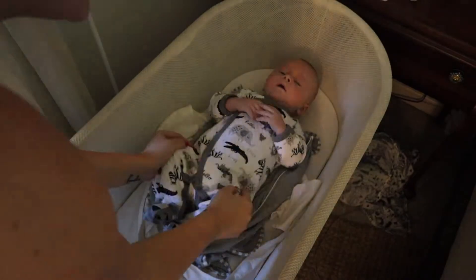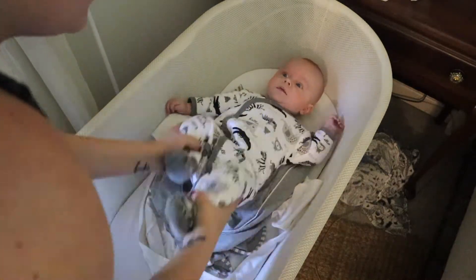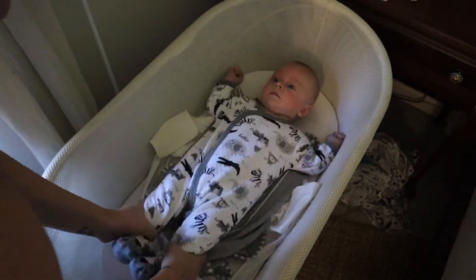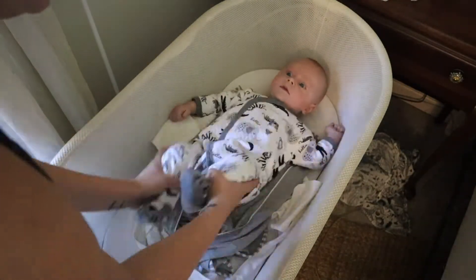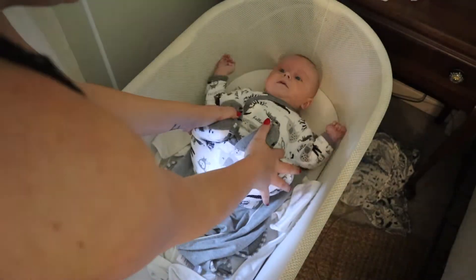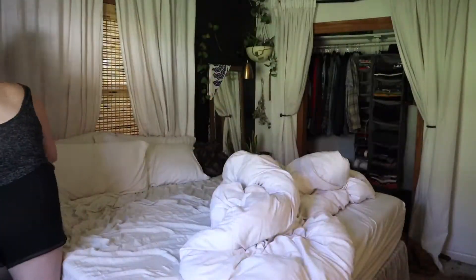He did wake up while I was doing the dishes, but no biggie — he's always so happy when he wakes up from his naps. I always do these little bicycle leg movements with him whenever he wakes up because it helps with their gassy tummies. If you have a gassy baby, you have to look this up on YouTube — it is amazing and he loves it. We spend the first few minutes of him being awake doing that.